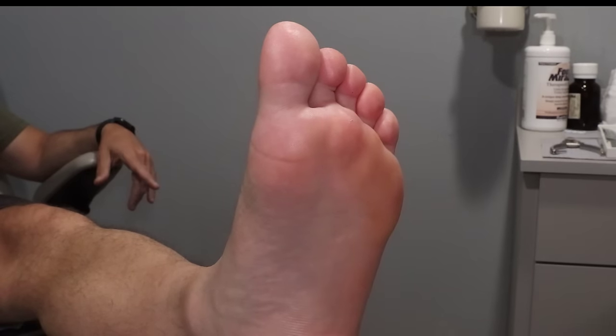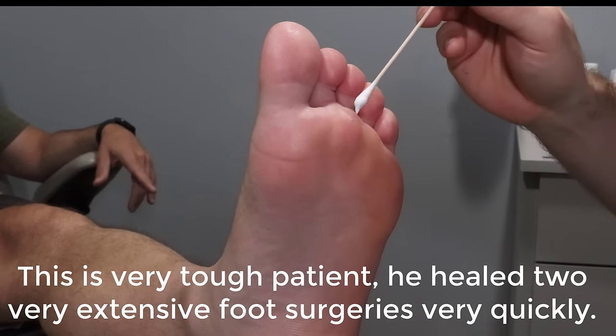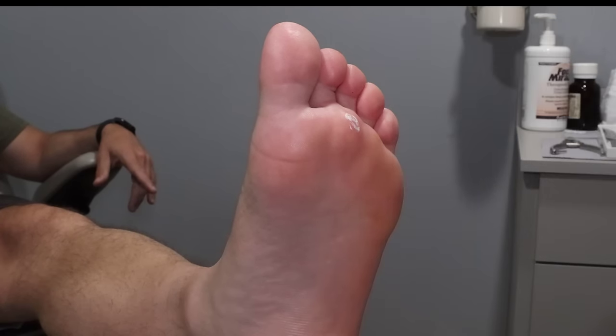Yeah, it was painful. I'm not a baby. That's a big chunk — it would cause anybody pain.